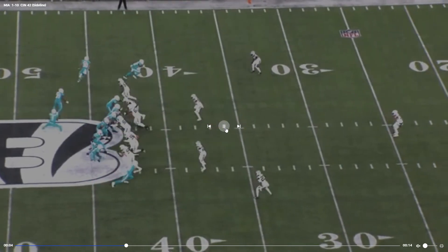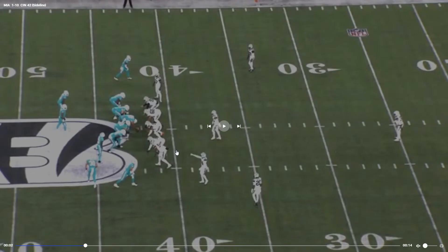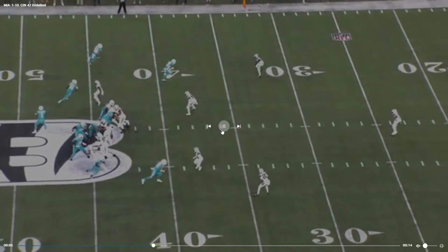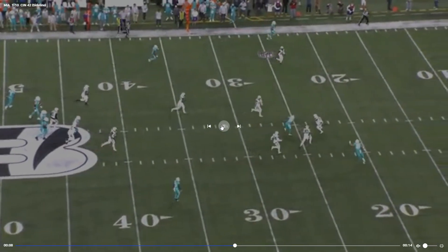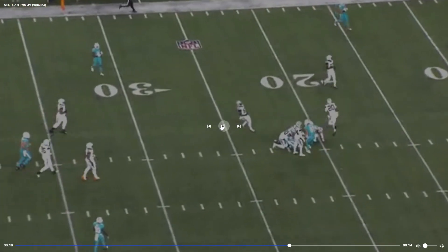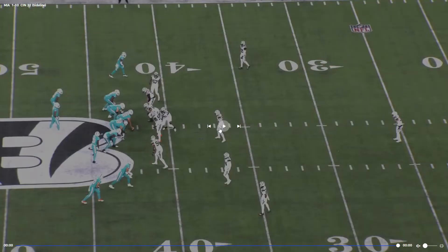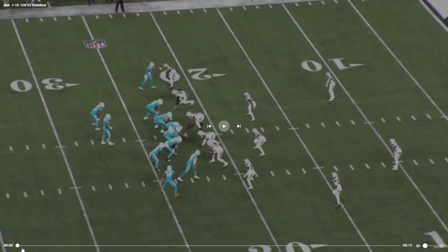Alec Ingold in motion. Another great throw, Jesus — got it right past that linebacker. He's a very accurate passer, and we were finally letting him attack downfield, which is what I really wanted us to start doing last year.